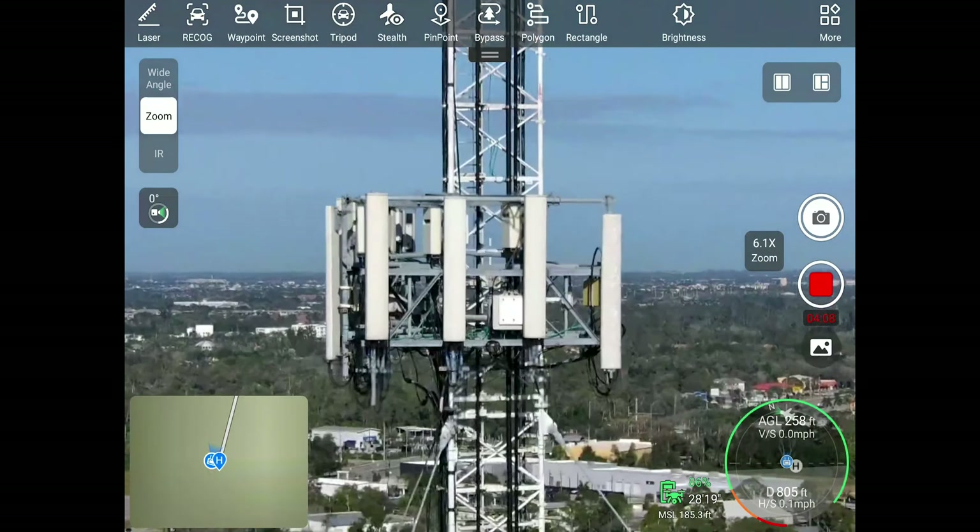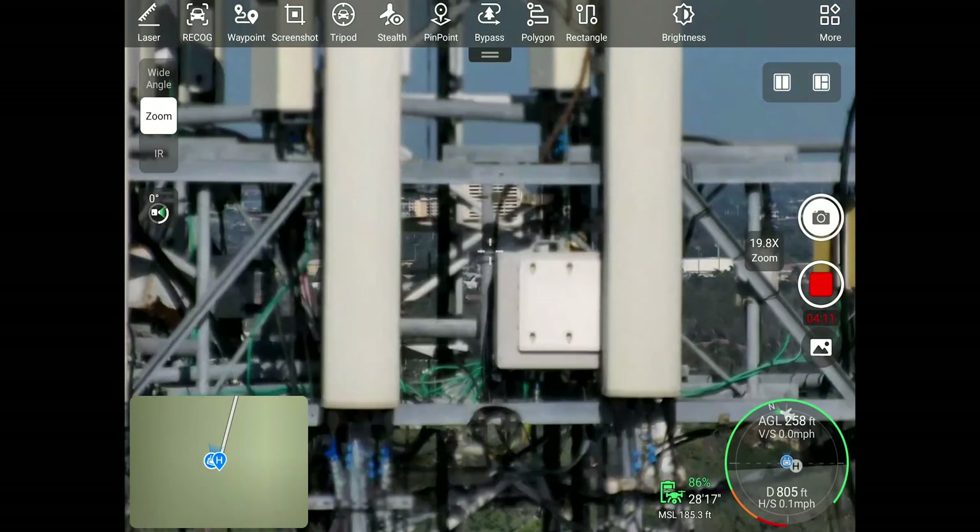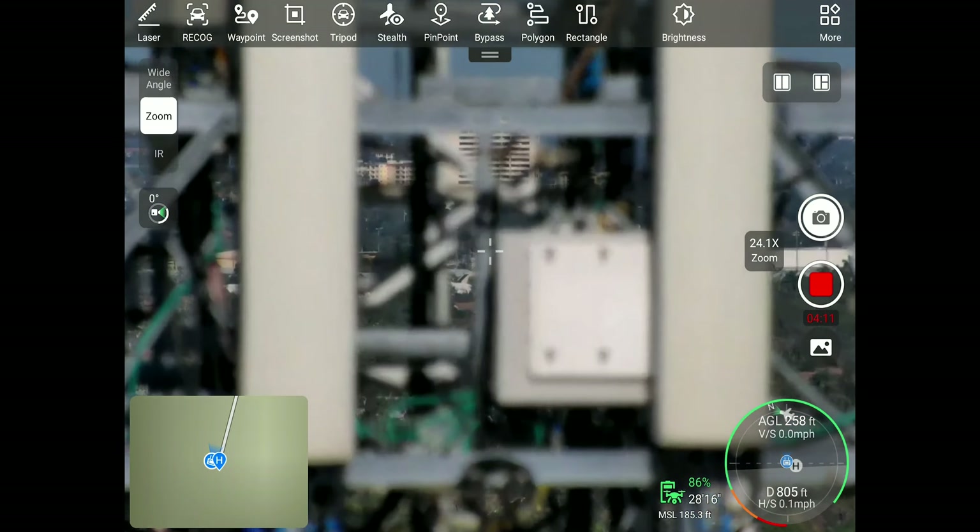We've all seen how zooming in on a lot of camera systems, even on your phone, can seriously degrade the image quality. The smart guys in the lab coats at Autel have solved this problem for all of us.